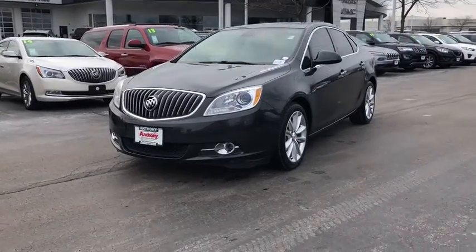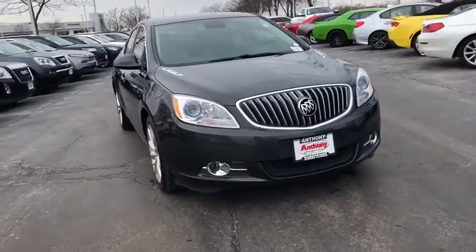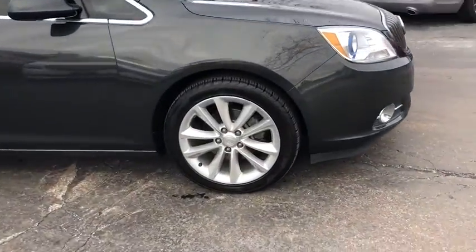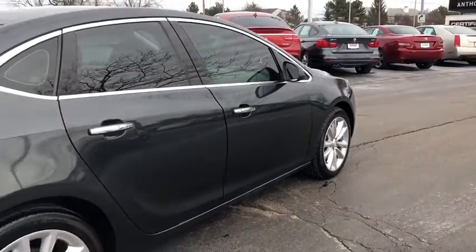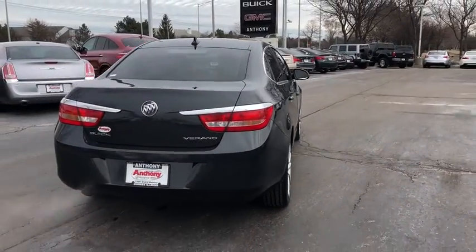The 2014 Buick Verano. Buick Verano is a compact car built on the Delta II platform, designed and built from the ground up with the idea of it being a Buick. This vehicle has less than 95,000 miles. This beauty will even make your house keys jealous. Drive it today.